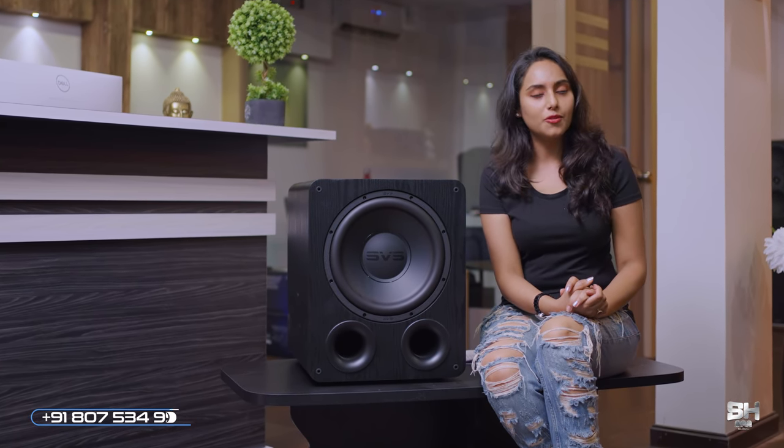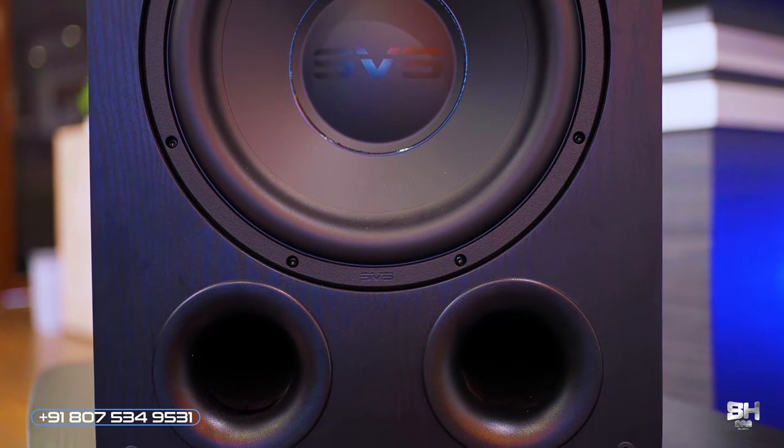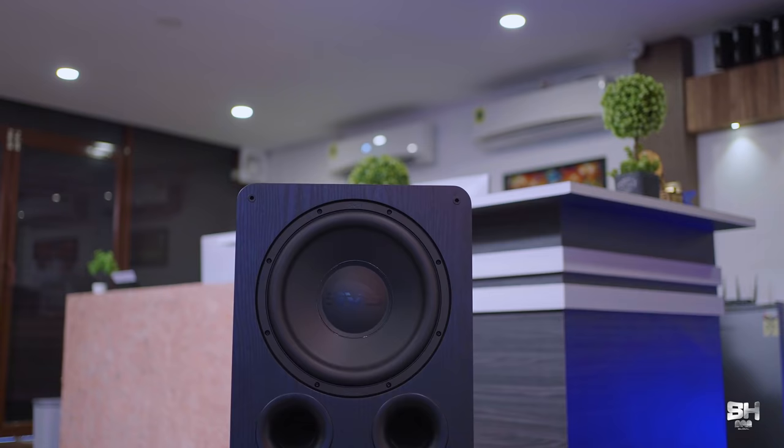Hello everyone, welcome to yet another fabulous episode of SH Digital Media Global. Today the product in focus is the SVS PB-1000 Pro subwoofer. Although it is a bit overwhelming when there are so many speakers to choose from, if you're looking for something which is cost-effective, the PB-1000 Pro is where your search should start.